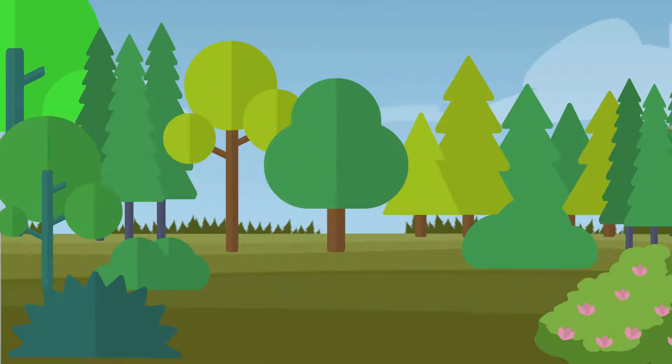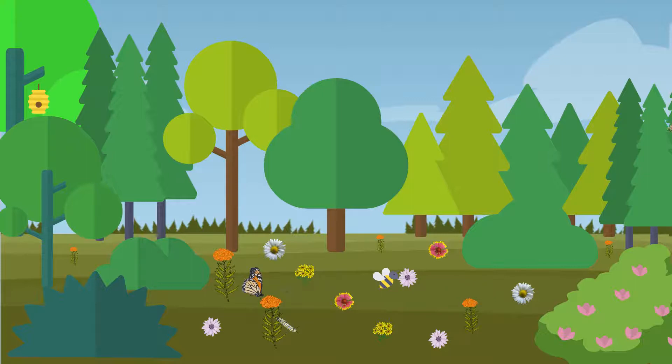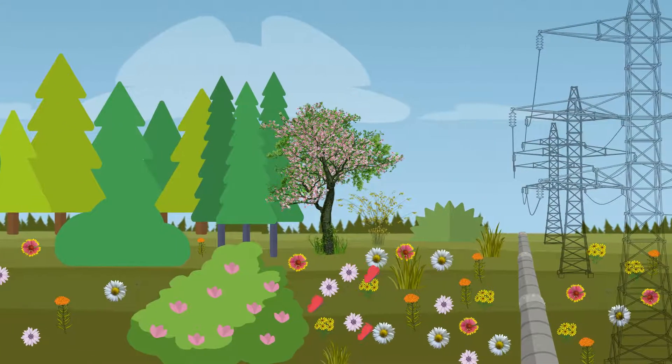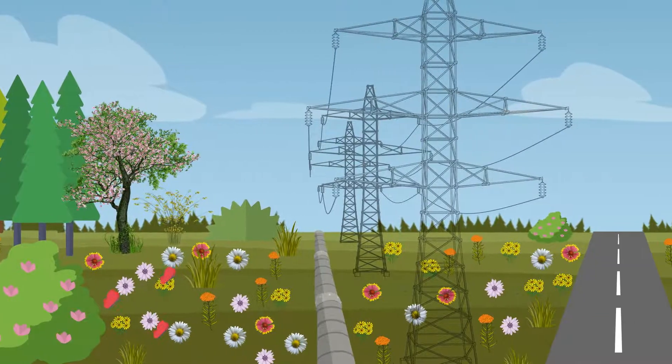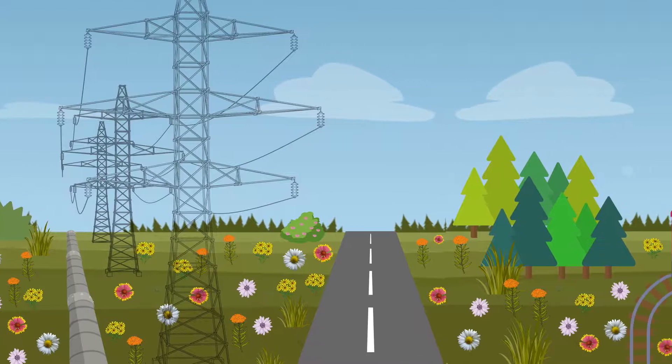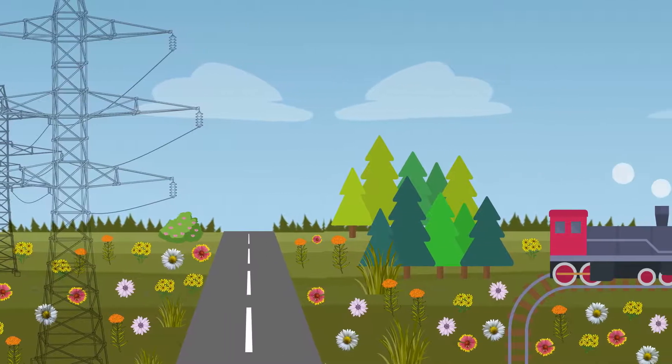Pollinator habitat contains native flowering plants, host plants, and nesting sites throughout the growing season. Not only is this habitat beneficial for bees, butterflies, and other pollinators, it's also mostly compatible with managing energy and transportation infrastructure, and likely already exists on the lands you manage.